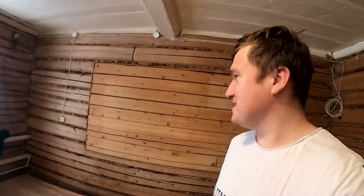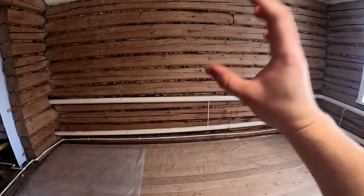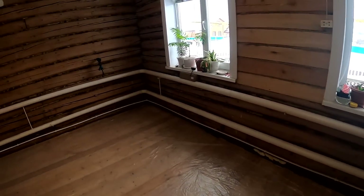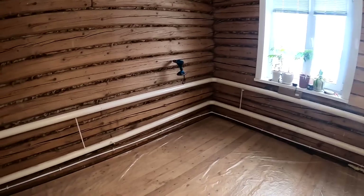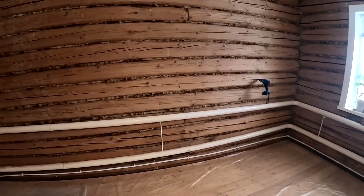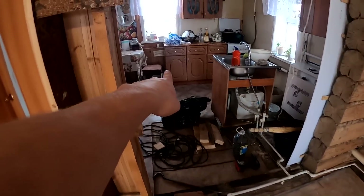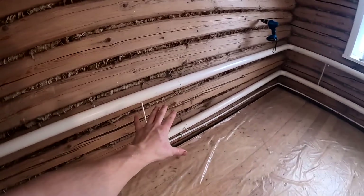Right now we're thinking about what to do next — design decisions. Here, most likely, will be the TV — we'll make some kind of niche, or possibly it will protrude outward, we'll see. The client said we'll keep this heating. The house is heated well enough with it. We initially wanted to replace it to look nicer. We'll hide the heating behind the wall and install radiator grilles so air can come out — like that small one in the kitchen, but a bigger one here.